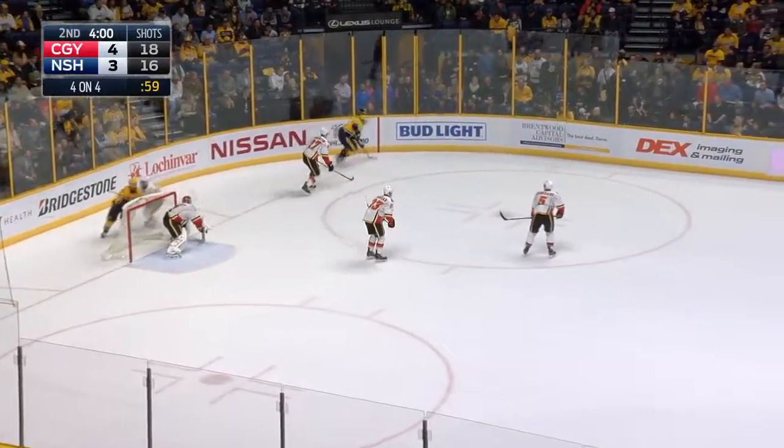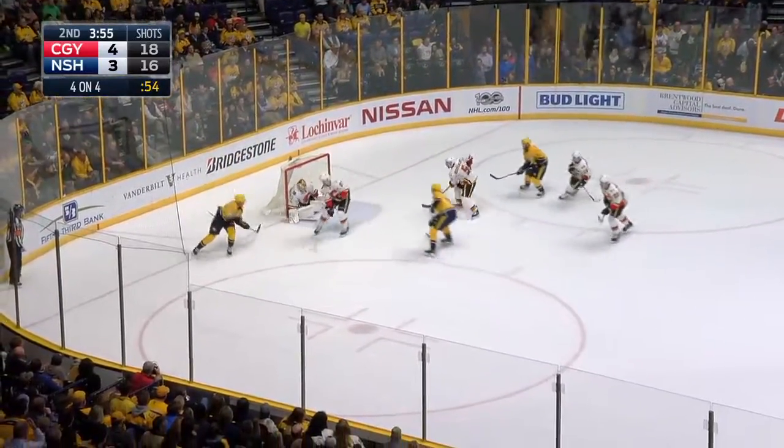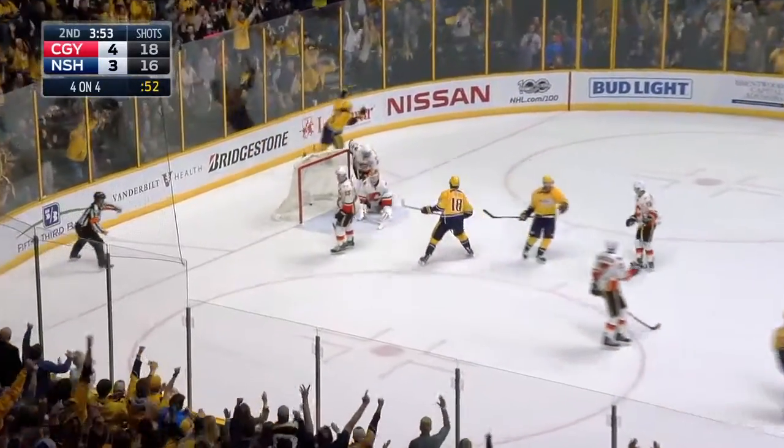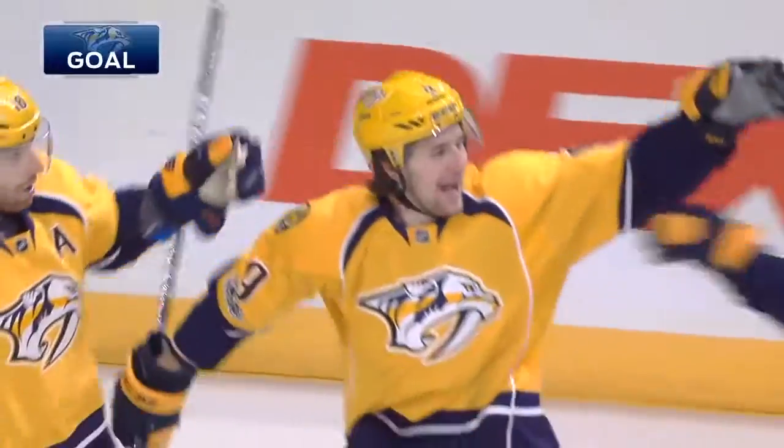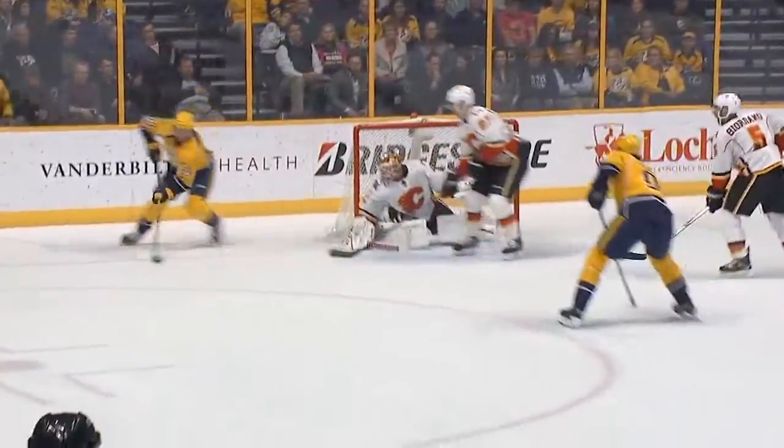He'll work with Neal — the two have been working very well together. Now here comes Roman Yossi, Yossi slips in behind the net, puts it in front — and they score! The Predators have come roaring back, and Forsberg ties it at 4, his second of the period.